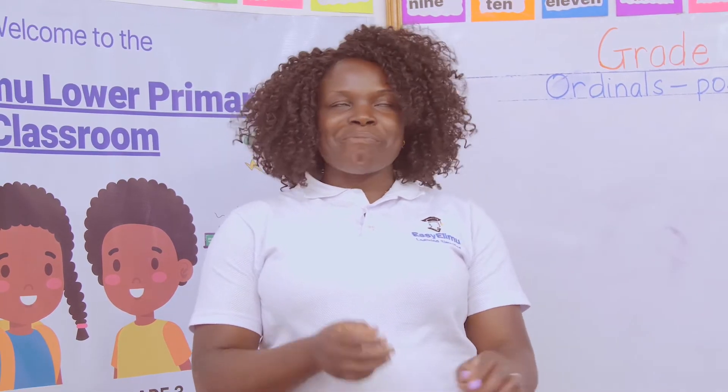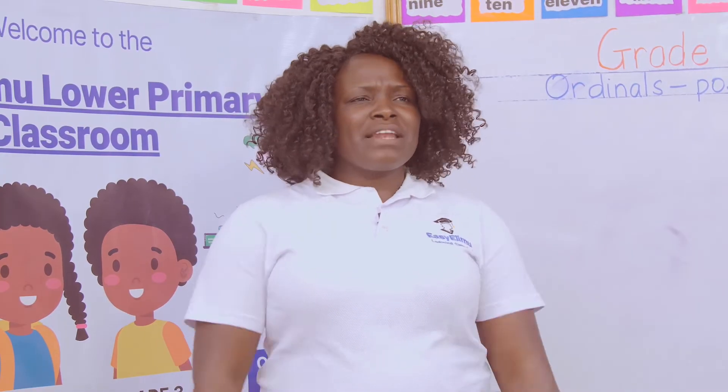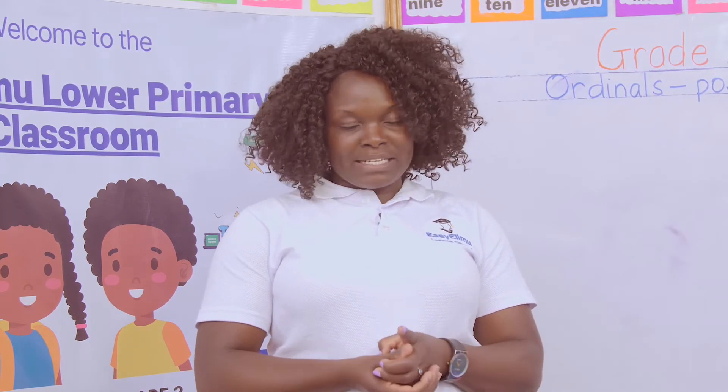Noddy, noddy. How are you, little angels? I'm okay. I hope you're all so fine. Teacher, we have stopped being little. We are now in Grade 3. Very good. So you know, you're big girls.